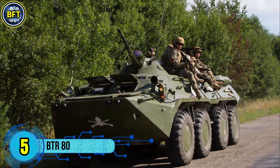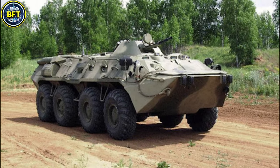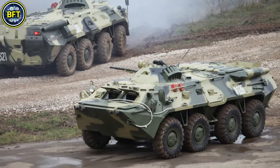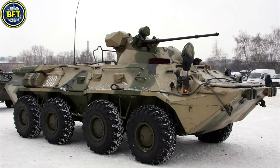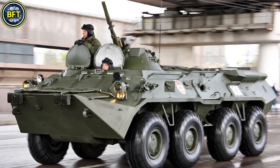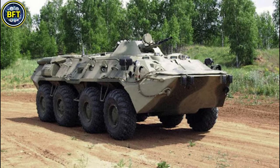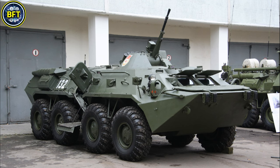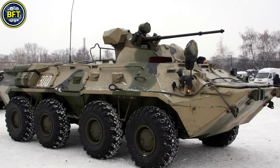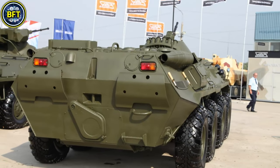Number 5: BTR-80. The BTR-80 is an eight-wheeled armored personnel carrier designed and produced by Russia's Arzamas machine-building plant. Developed in the 1980s, it was intended for troop transportation and combat support, with applications in reconnaissance and patrol missions. Fully amphibious, it is equipped to carry three crew members and seven passengers. Weighing approximately 13.6 metric tons, the BTR-80 is powered by a Kamaz 7-403 diesel engine delivering 260 horsepower, enabling a top speed of 90 kilometers per hour on roads. Its armament typically includes a 14.5 mm KPVT heavy machine gun and a 7.62 mm PKT machine gun, ensuring effective defense against infantry and light vehicles.